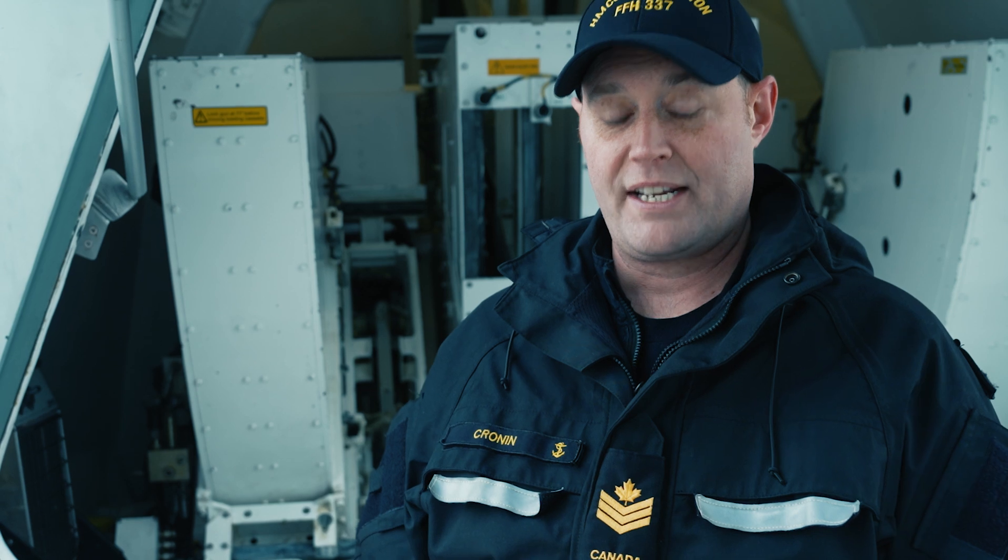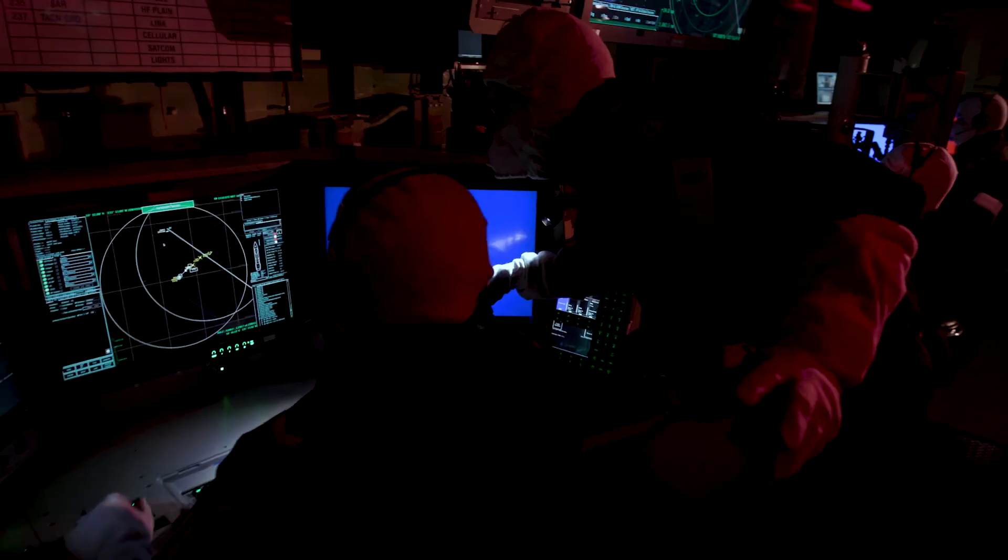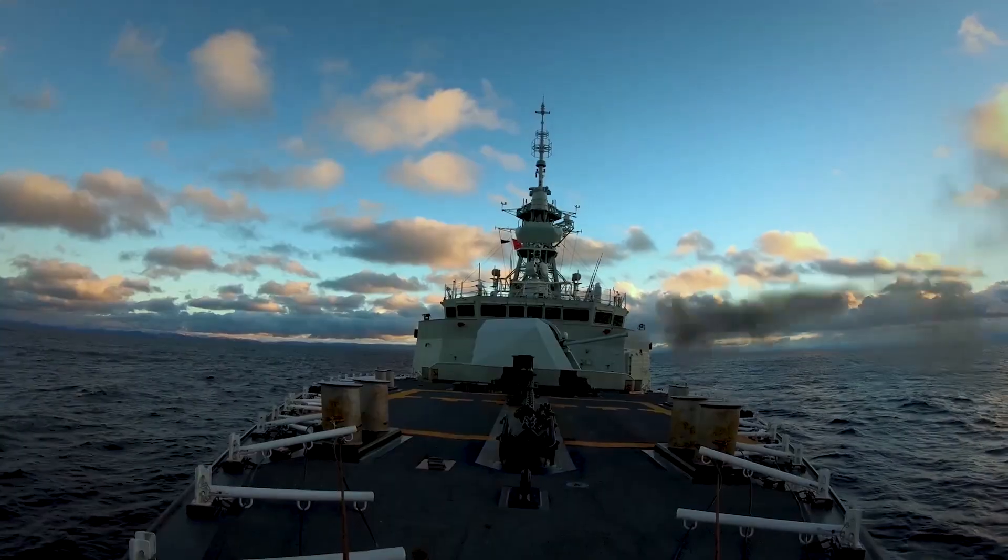It provides us with an extremely reliable ability to defend ourselves. Every time that the guns shoot and I hear that bang, it makes me feel great because I know I did my job right.